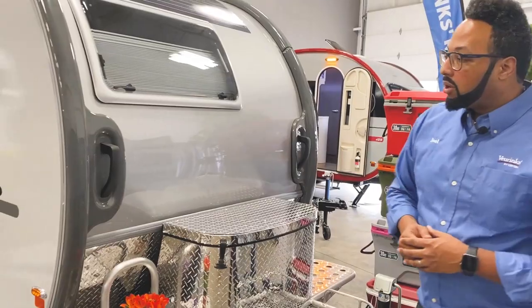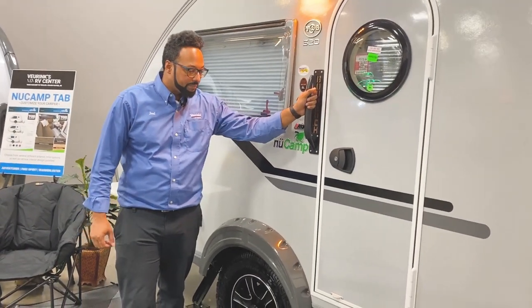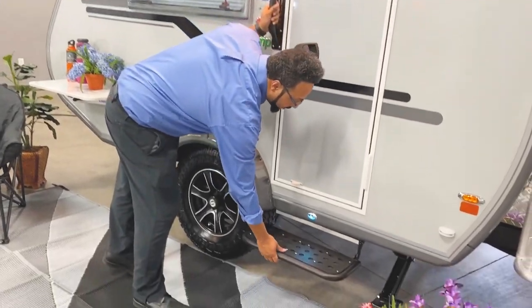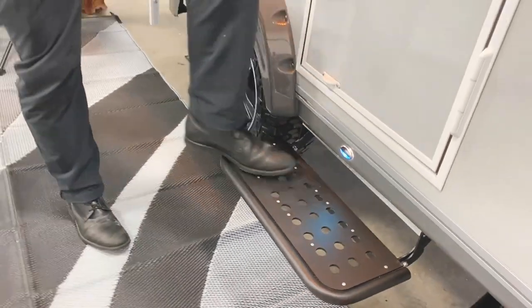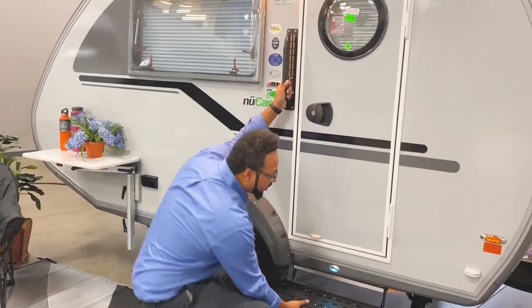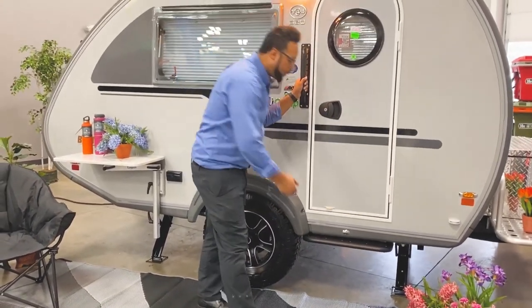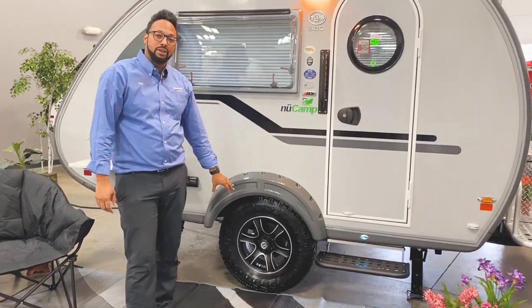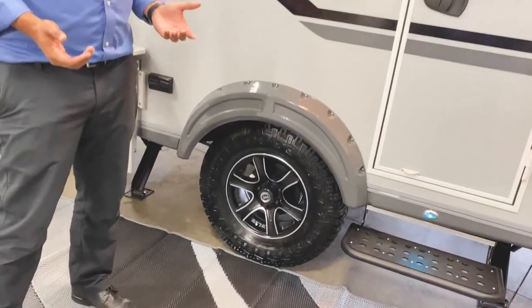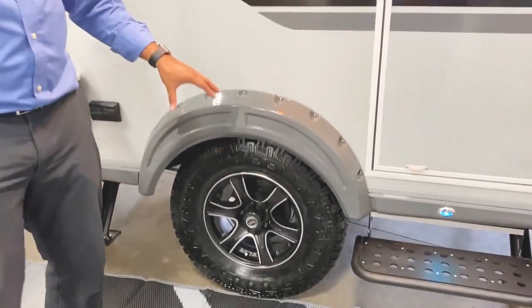Also part of the Boondock package is a large grab handle with the Boondock imprint right on it. Another upgrade is the heavy-duty step — very durable and solid, a great addition on the 2021 Boondock package. The step light kicks off when the step is stowed away. You also get 15-inch tires with matte black rims — the non-Boondock package has 14-inch rims — and upgraded axles for more clearance on bumpy roads.